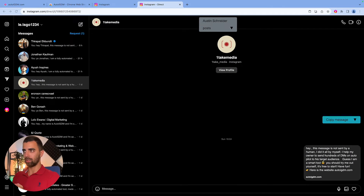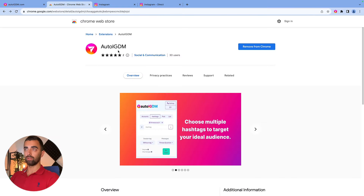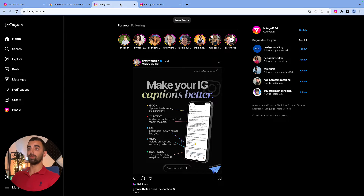We are on our desktop now, and there are only three things we need. Number one is the Auto IGDM extension — we need to go to autoigdm.com and register for a free account. Then we need to download the plugin from the Chrome App Store, Auto IGDM as well. And on the other side, we need to be logged in to Instagram. That's it — that's all three things we need.